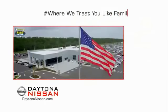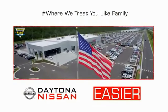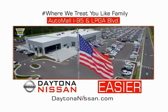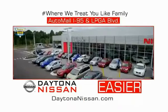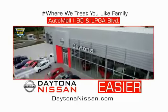Waiting is quick and easy. Come check out the all-new Daytona Nissan, just under the big flag at the Auto Mall — I-95 at LPGA Boulevard. Make your move to Daytona Nissan. At Daytona Nissan, it's easy.